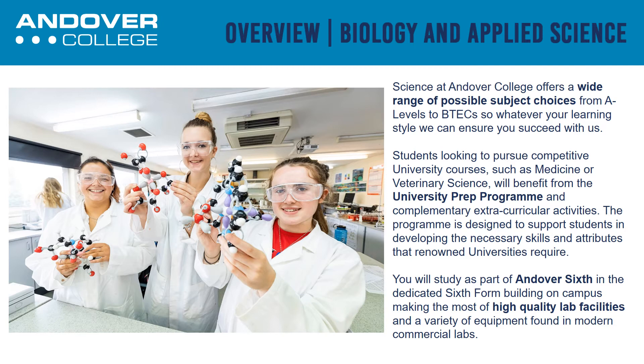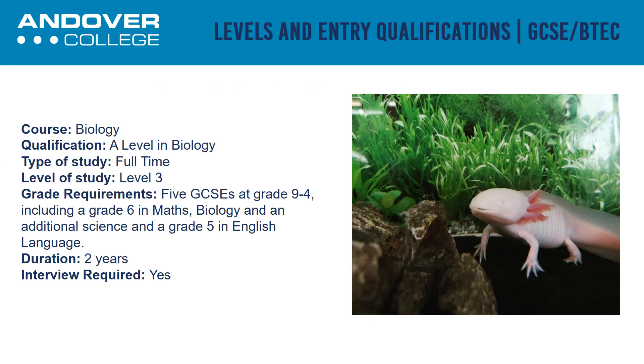You will study as part of Andover 6 in the dedicated sixth form building on campus, making the most of high quality lab facilities. A Level Biology is taught as a full-time course and is taught over two years.